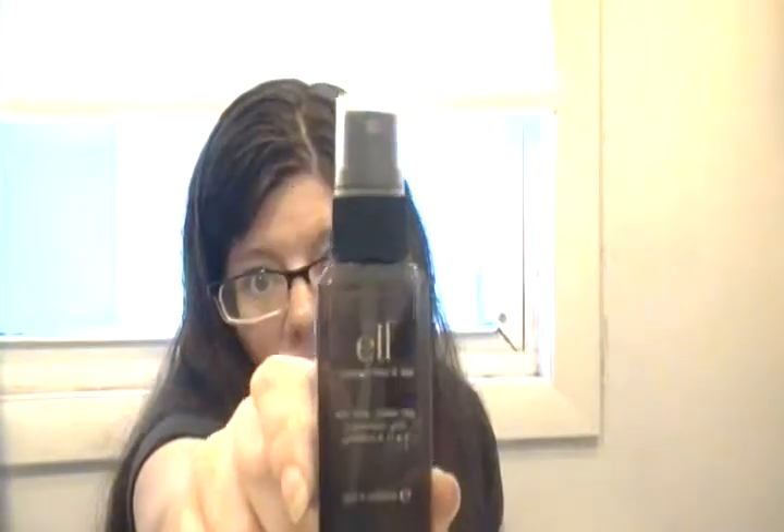I used up the ELF Makeup Mist and Set spray with tea and cucumber - all gone. I do love it, I will repurchase it. On the website it's about two to three dollars. Right now I'm also trying NYX's setting spray and that's doing okay, but this ELF one is still my number one. I've also used Model in a Bottle the first time - that one was great but pricey. This one is my go-to.